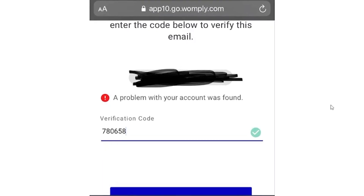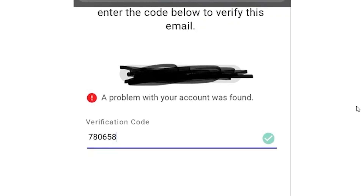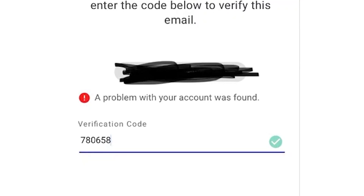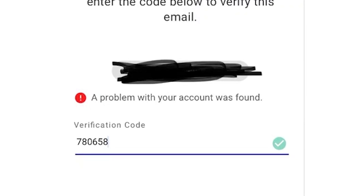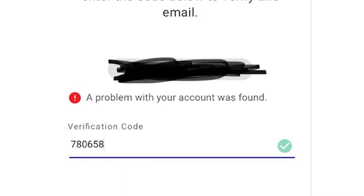Hey guys, welcome to my YouTube channel. Let's talk about Womply and problems with accessing the website when people are trying to put their verification codes that they receive on their phones. After that, some people are receiving error messages that you see right now on the screen — it says that a problem with your account was found. So let's figure out what it is and what you should do about it.